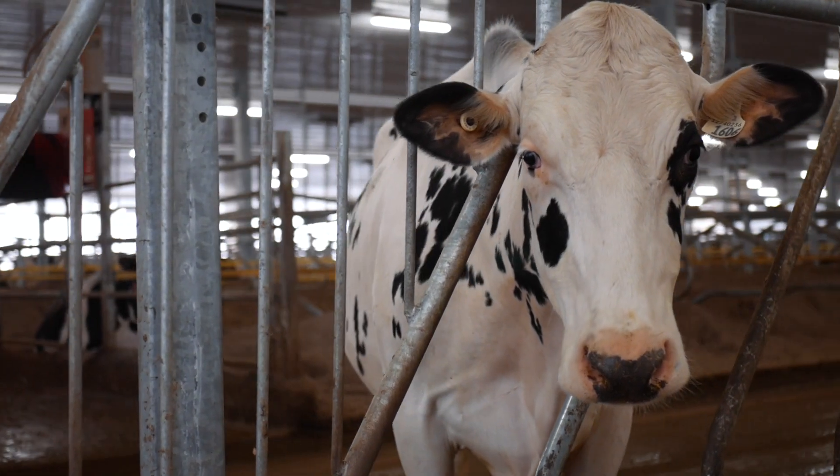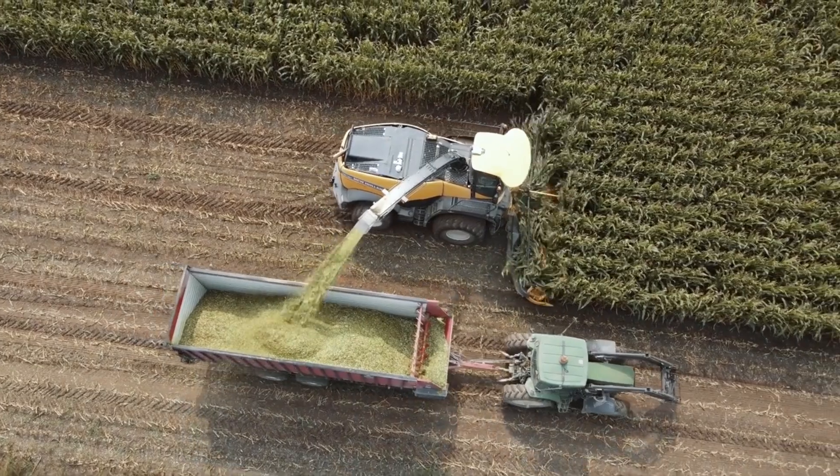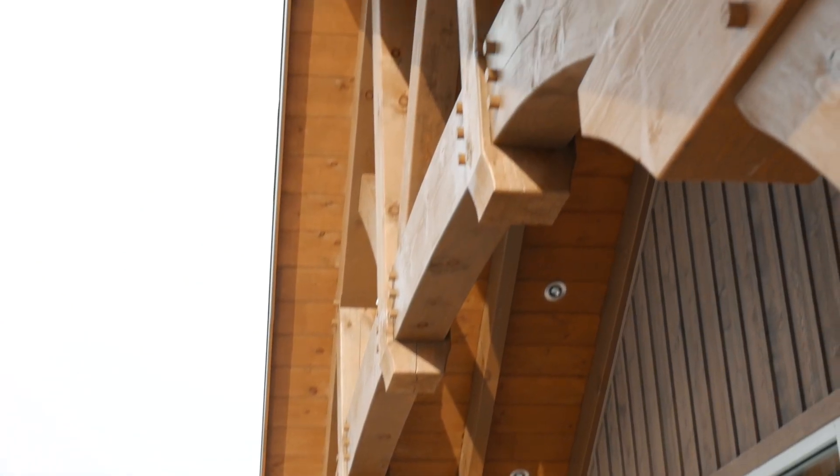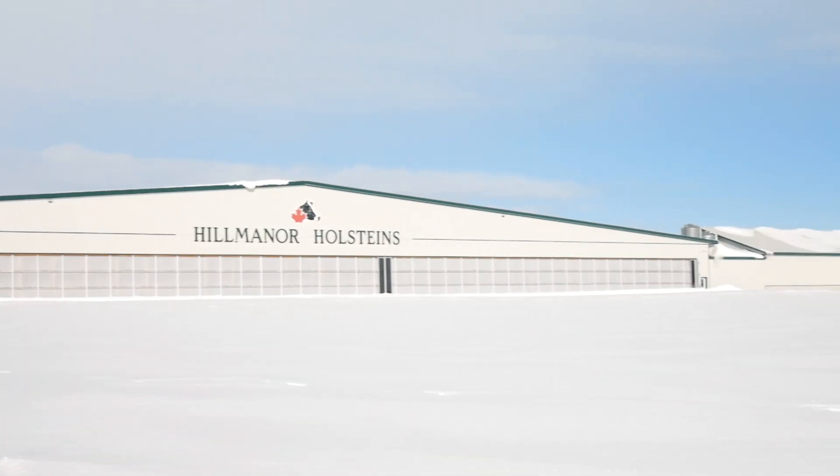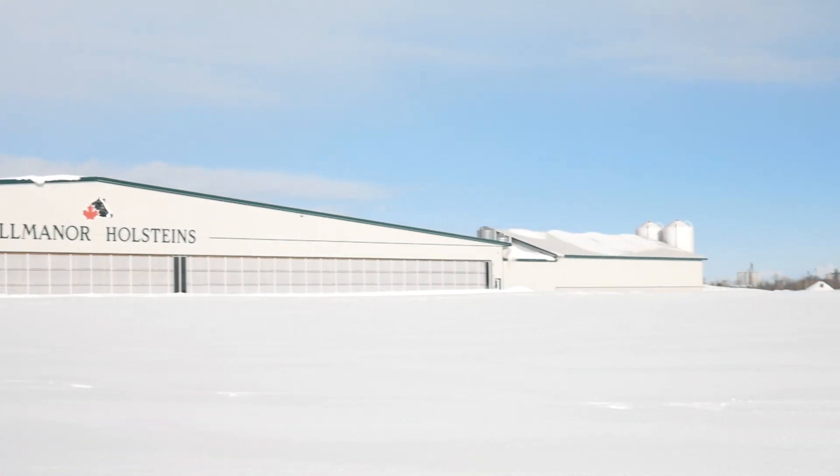Farming in the family probably goes back hundreds of years, but in 2013 we made the step into robots, and that was tremendously successful — not only from a labor efficiency standpoint, but what they did for the cows. It made dairying so much fun and put us on the road to this.